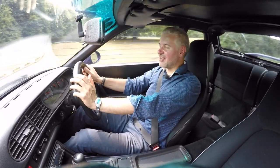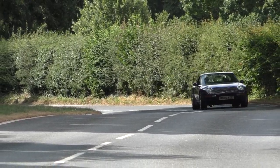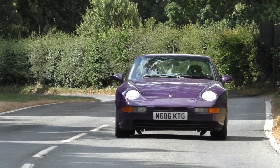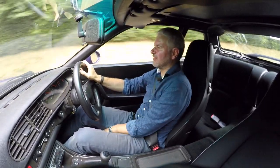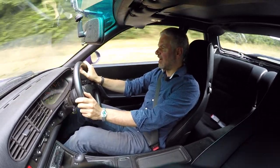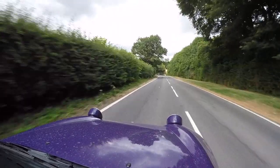Something else odd about the 968 is the seats — I find them incredibly squidgy, soft, clammy and hot in summer. Just too much soft foamy padding. I think if it had proper bucket seats the 968 would feel a lot better.